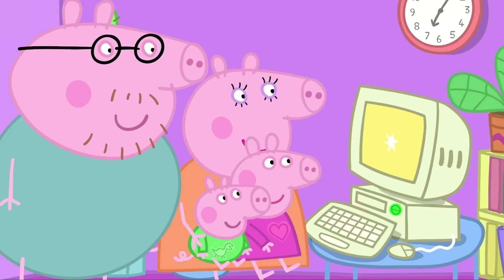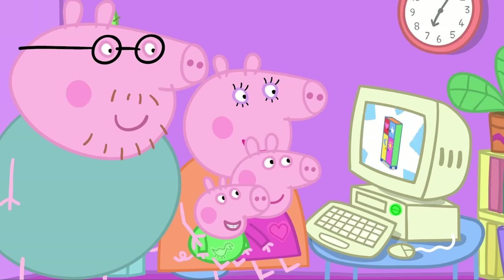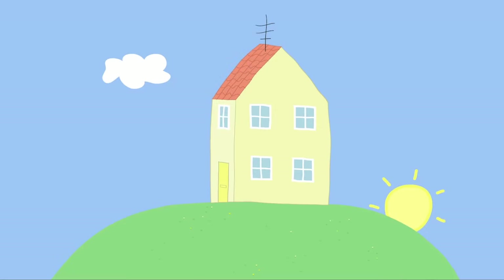Congratulations! Your toy cupboard is ordered. Oh, goody! It is morning and Mr Zebra the Postman has a special delivery.